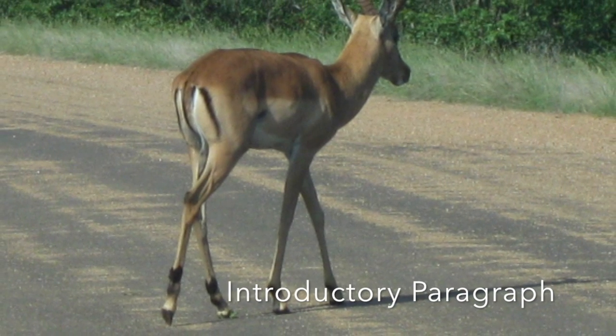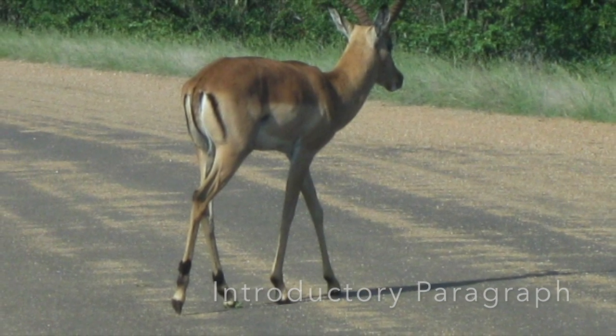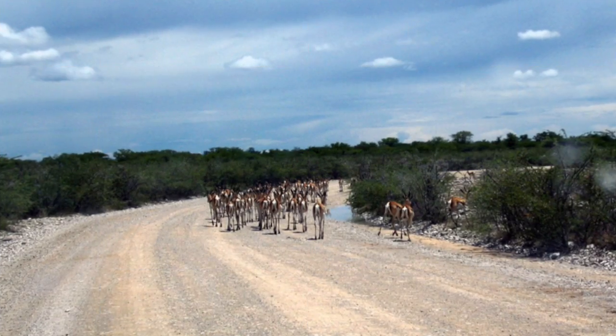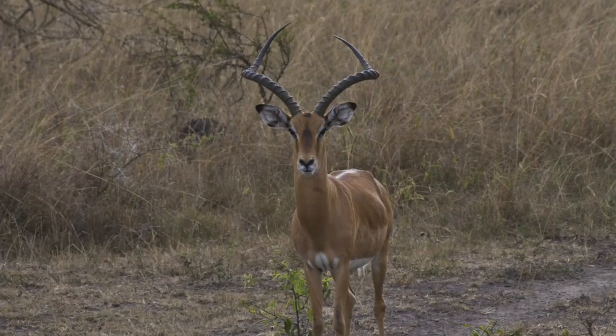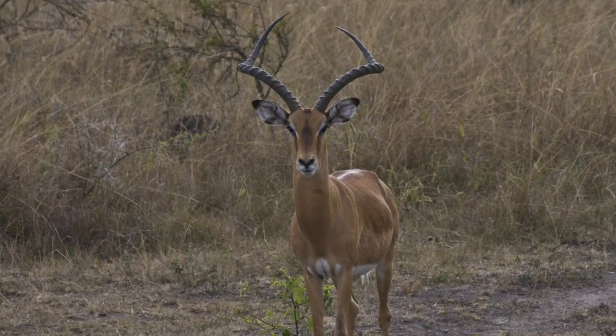Out in the hot African savannah, the springbok is looking for many ways to protect itself. These gazelles live in the wild on the hot savannah in groups, but when predators come, they jump and run as fast as they can from the predators.